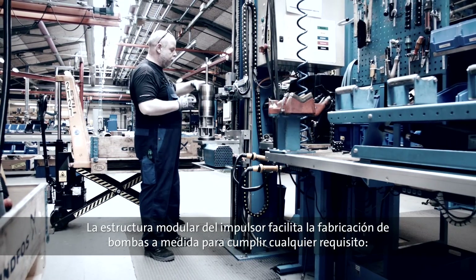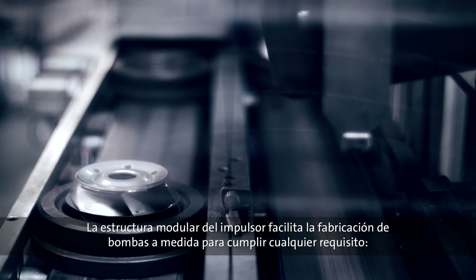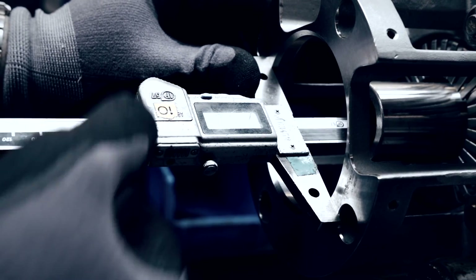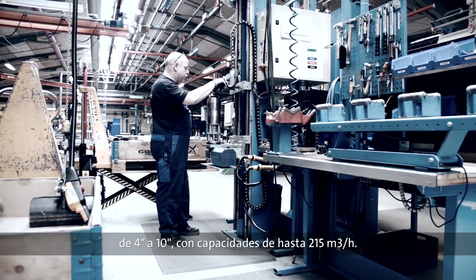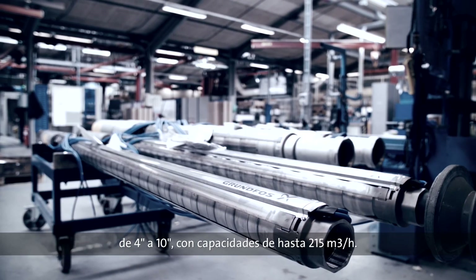The modular construction of the pumps makes it easy to customize pumps to meet any demand, from the 4-inch pump all the way up to the 10-inch variant and with capacities up to 215 cubic meters per hour.